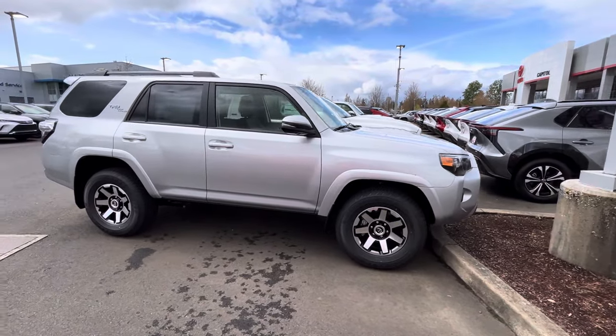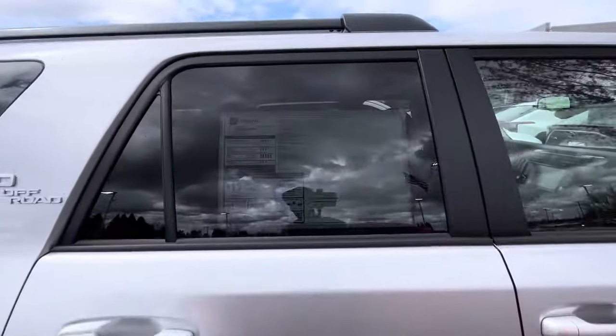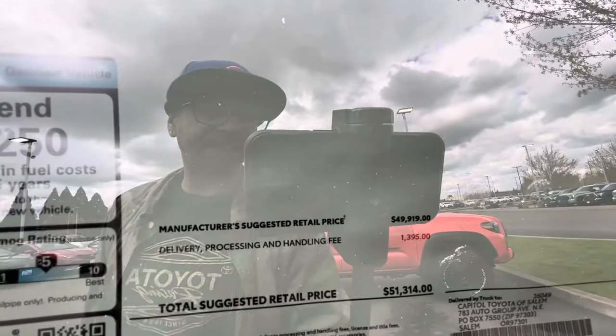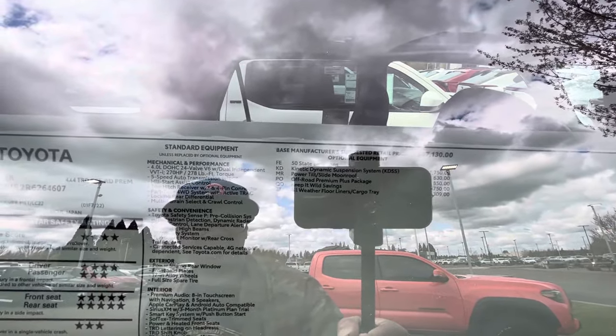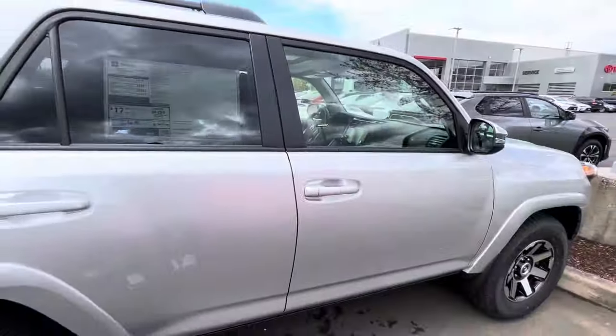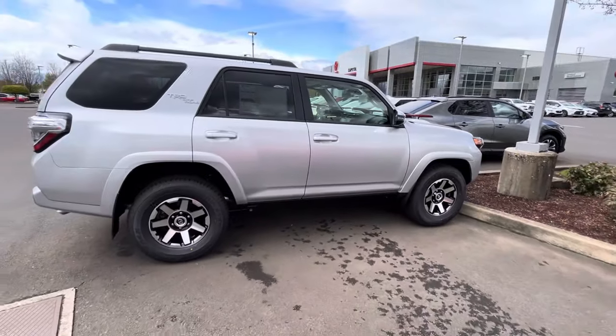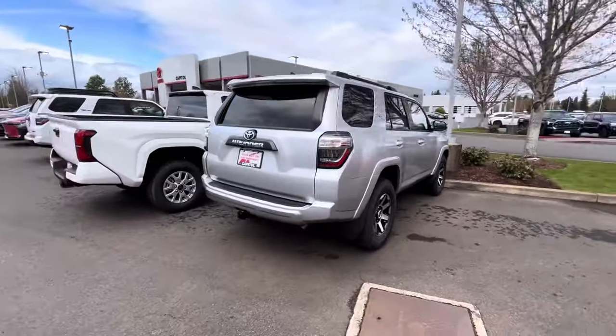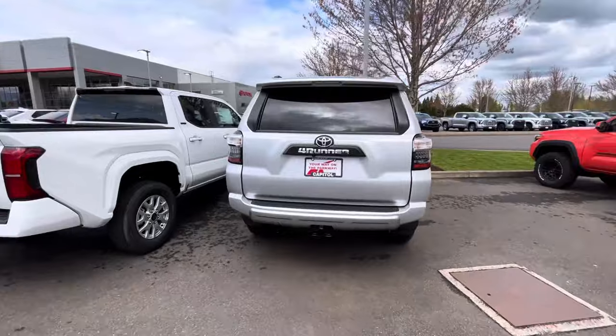This one is an Off-Road Premium in classic silver, which I really like. The price on this one is $51,300. Your options include the power moonroof, the KDSS — kinetic dynamic suspension system — and the Off-Road Premium Plus package. This truck is still made in Japan and has the 4.0 naturally aspirated V6.